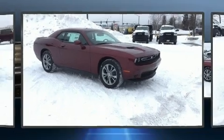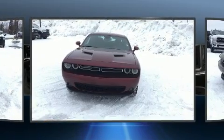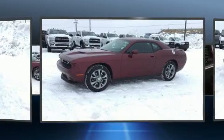Get excited about the 2020 Dodge Challenger. This two-door, five-passenger coupe is waiting for you to take home. Dodge made sure to keep road handling and sportiness at the top of its priority list.